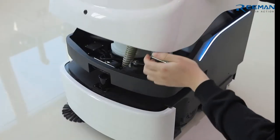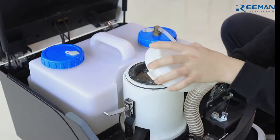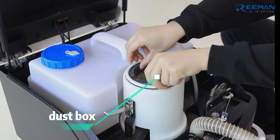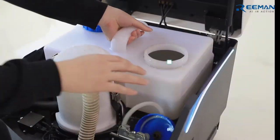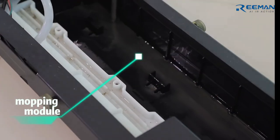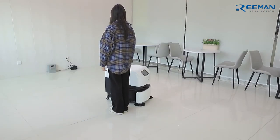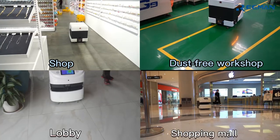The biggest advantage is that it can be equipped with a 15-liter water tank and has a water circulation system, so there is no need to change the water frequently. The equipped mopping module is easy to remove, has automatic obstacle avoidance, and automatic recharge function.